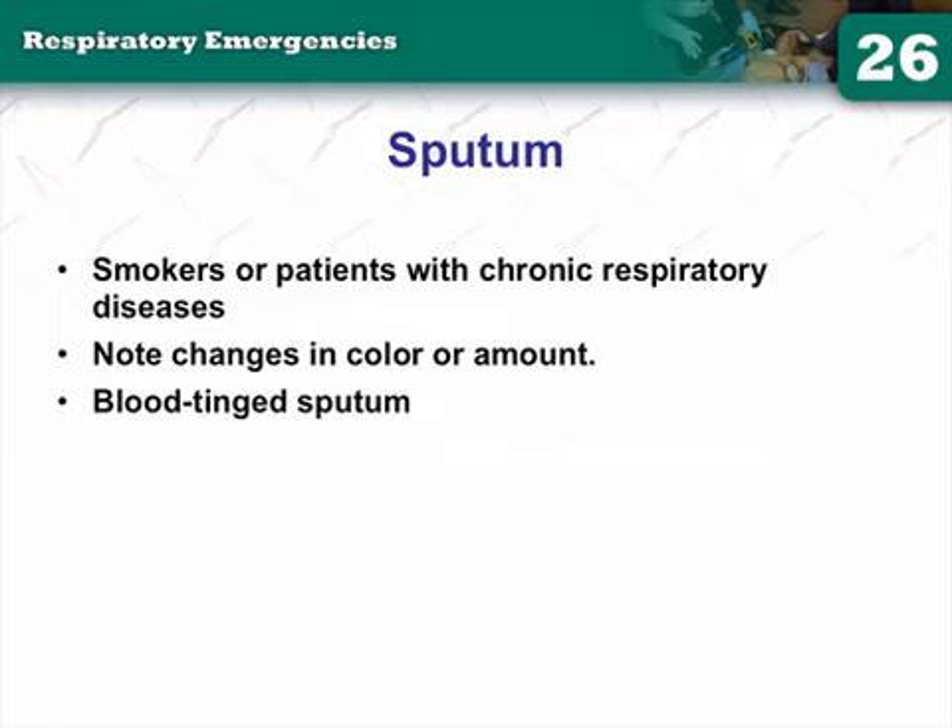When assessing your patients, you're looking at sputum. If your patient is having a productive cough and producing sputum, take a second and look at it. Is it clear? Is it blood-tinged? Blood-tinged sputum being coughed up — number one on your differential is CHF.